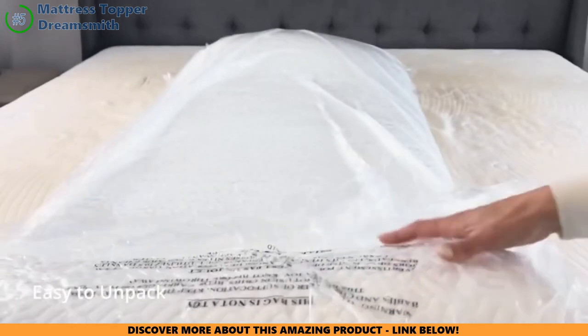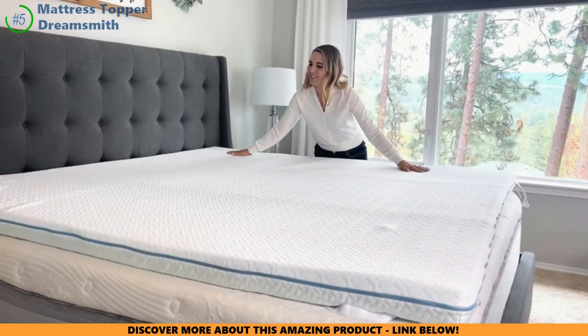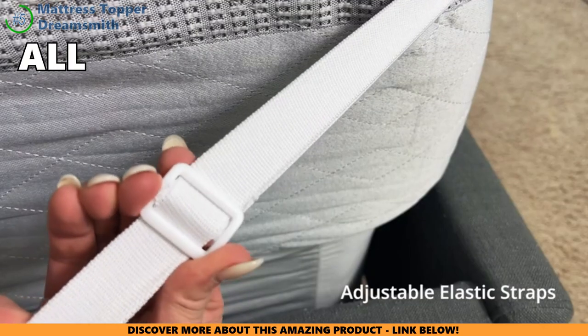Now, for those who get hot at night, here's a cool feature — the cooling gel. It's like having a mini air conditioner right in your bed, keeping things nice and cool all night long.